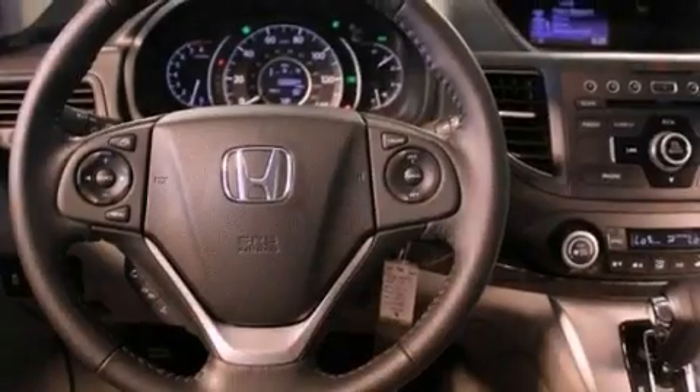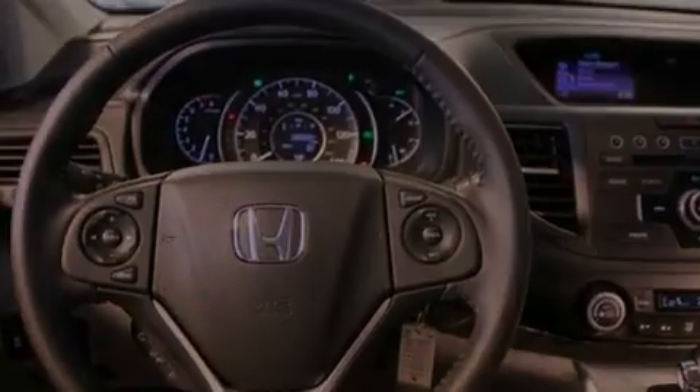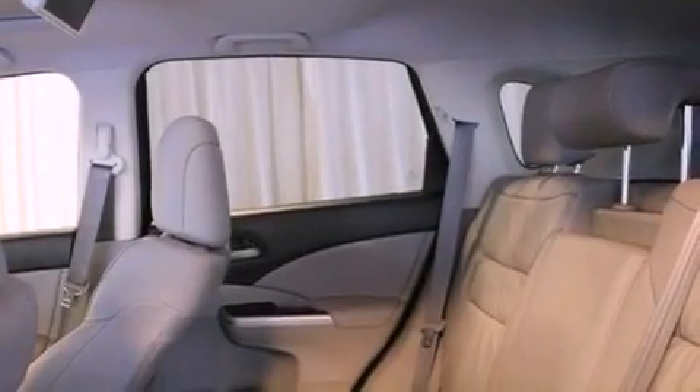Also included are a passenger side vanity mirror, a security system, a traction control system, a split folding rear seat, and heated seats that can warm you up in seconds, keeping you and your passengers comfortable the whole trip.